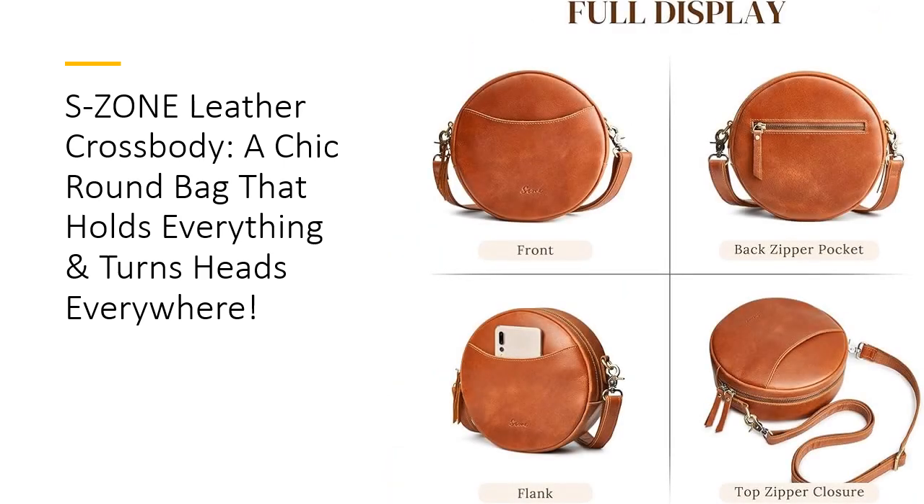A bag worth bragging about. This crossbody isn't just an accessory — it's a conversation starter. Customers love its genuine leather feel, trendy design, and versatile storage. Whether you're heading to work, a theme party, or a romantic date, this bag elevates your look and simplifies your day. With its premium quality and affordable price, the Essone Leather Crossbody bag is a must-have for anyone who values both fashion and functionality.